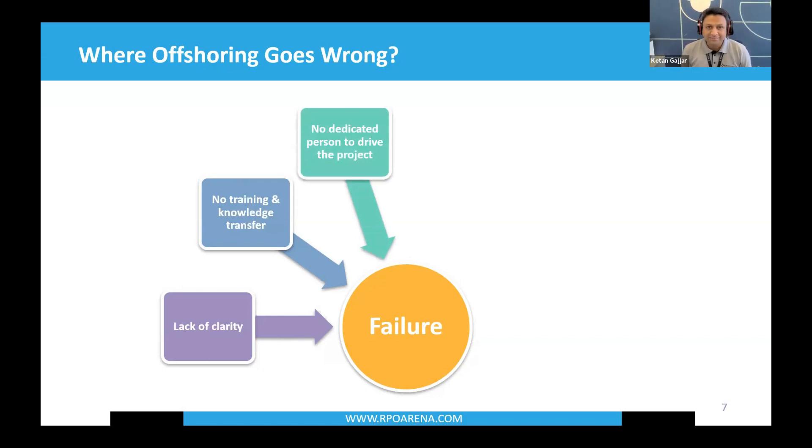Third failure point: no dedicated person to drive the project. If you are a small to mid-sized recruiting agency and the business owner is the one trying to drive this project, you're not going to have enough time to dedicate to making offshoring work. This is one major reason offshoring goes wrong — the MD, director, or manager has no time to spend enough duration on Teams or Zoom with the offshore teams to drive the project. Ultimately, failure.